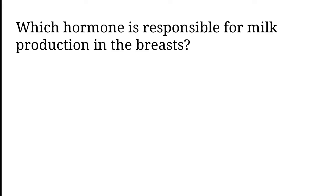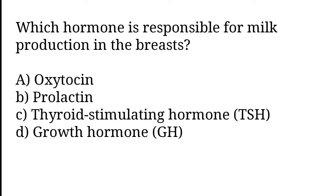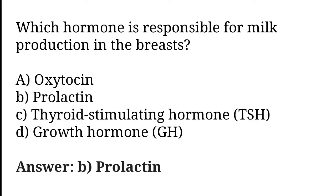Which hormone is responsible for milk production in the breasts? Oxytocin, Prolactin, Thyroid Stimulating Hormone (TSH), Growth Hormone (GH). The correct answer is option B. Prolactin hormone is responsible for milk production in the breasts.